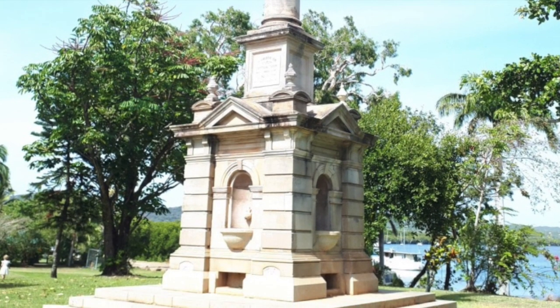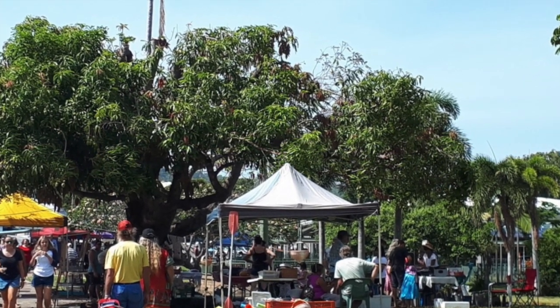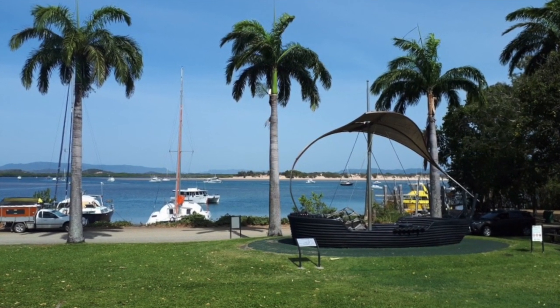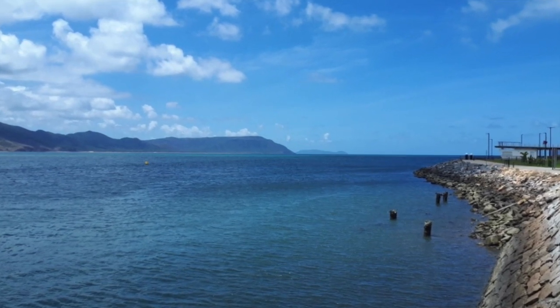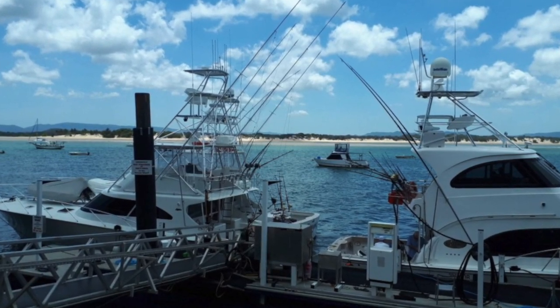Cooktown has a population of 2,631 people. It's a place where James Cook first came to repair the Endeavour when it was damaged on a reef just outside Cooktown, just outside the heads there. It's also home to all the game boats from Lizard Island in the off-season.